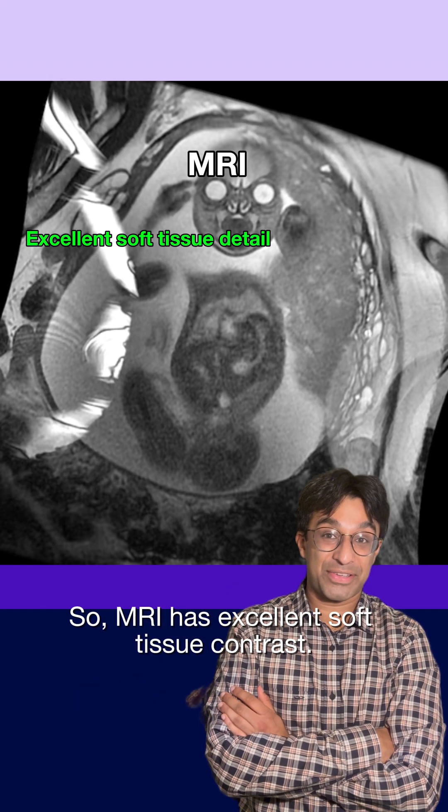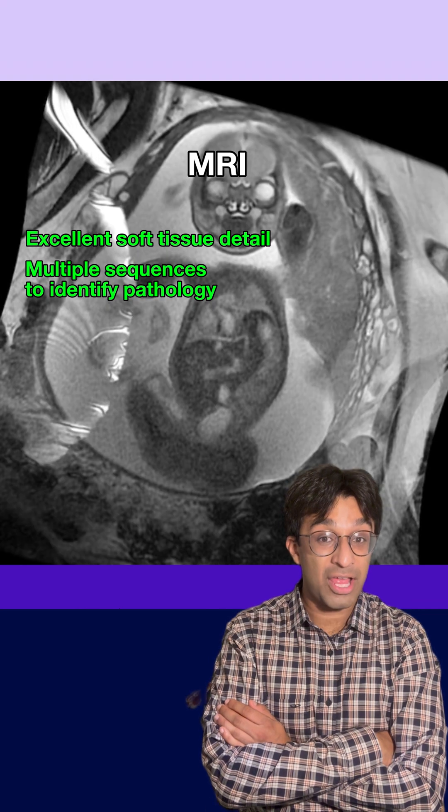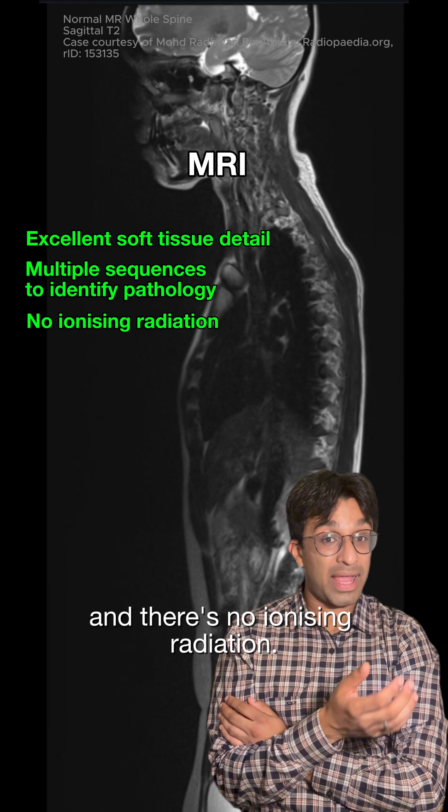MRI has excellent soft tissue contrast. Multiparametric sequences help to spot subtle findings, often before other scan modalities. And there's no ionising radiation.